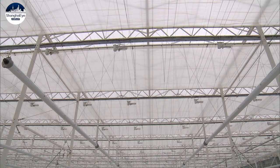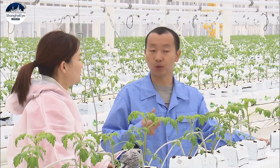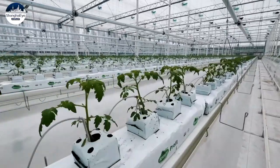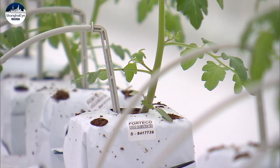LED lights can be adjusted as needed to help the tomato plants grow. We are able to control the greenhouse's environment so that crops and plants will grow. Our produce is expected to increase 10 to 20 times compared to crops growing outdoors.